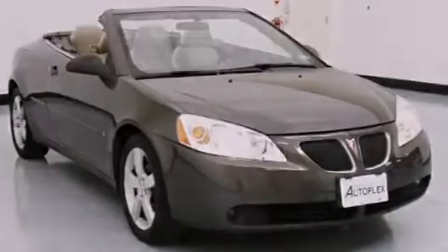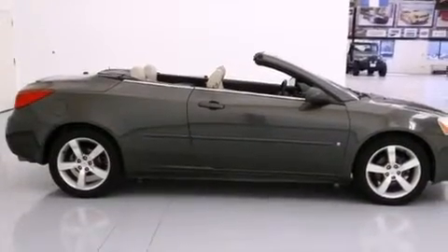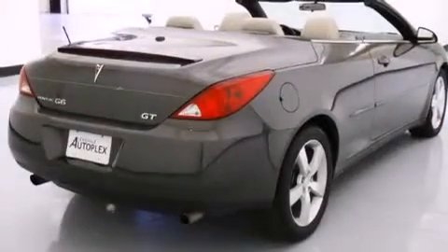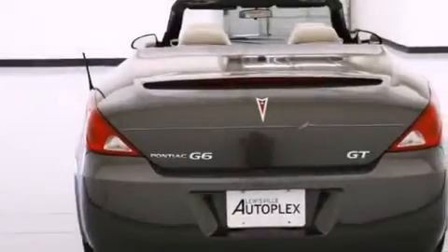All of the following features are included: the Premium Package, a Sport Package, Cruise Control, Side Curtain Airbags, Air Conditioning, Fog Lamps, a Traction Control System, an Anti-Lock Braking System, and a Keyless Entry System.